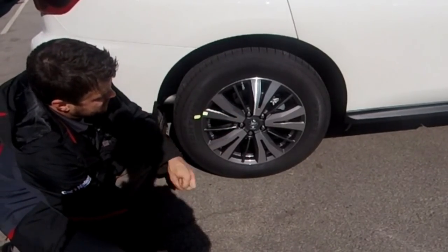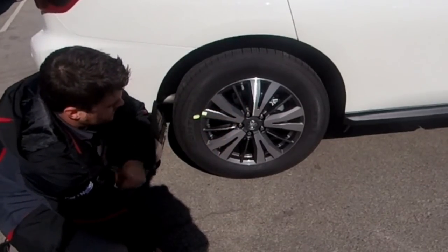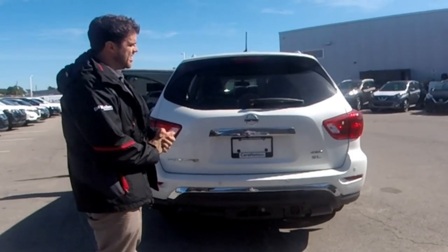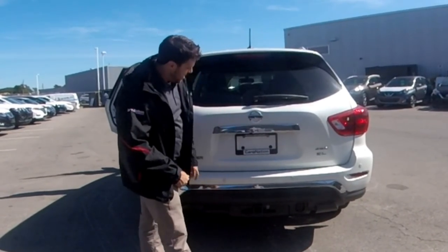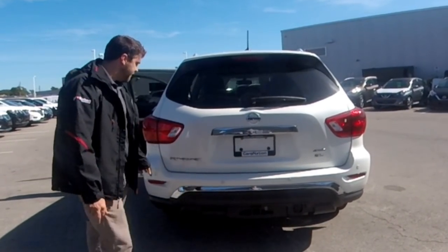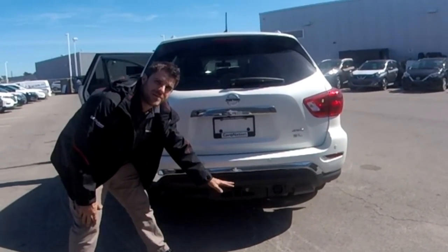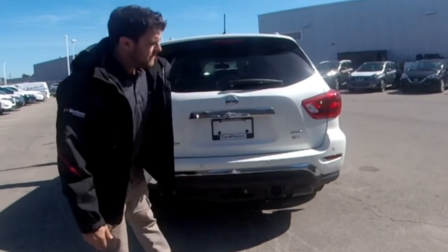Checking out the rims, we have these nice 20-inch two-tone aluminum alloy rims — looks great with the black and silver. It comes with all-season tires, which most dealers will fill with nitrogen. Looking at the back, this is the four-wheel drive model. It comes with nice chrome accents throughout. Our backup camera is right above the license plate and we do have four backup sensors for the rear sonar. There's also a tow hitch below — the Pathfinder can tow about 6,000 pounds — along with trailer brake light connections.